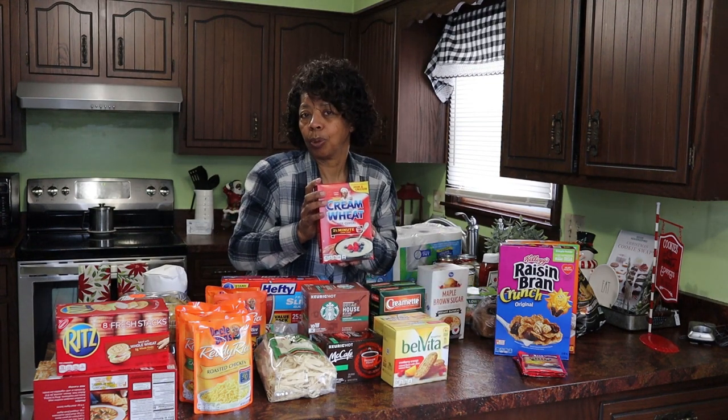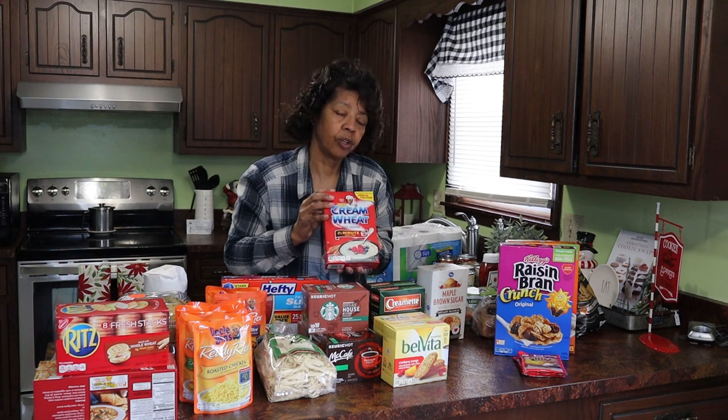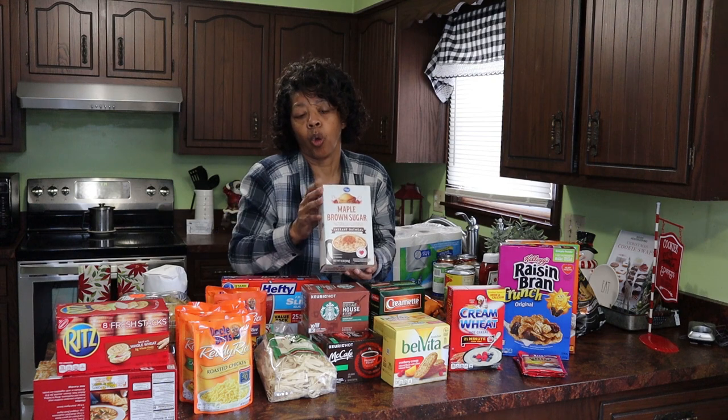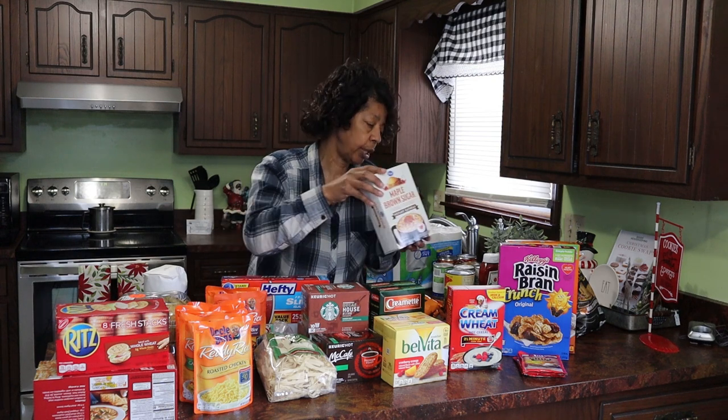Hot cereal — cream of wheat. I call it porridge when the grandkids are here; they love for grandma to make porridge. And then of course your regular oatmeal — some maple brown sugar instant oatmeal.